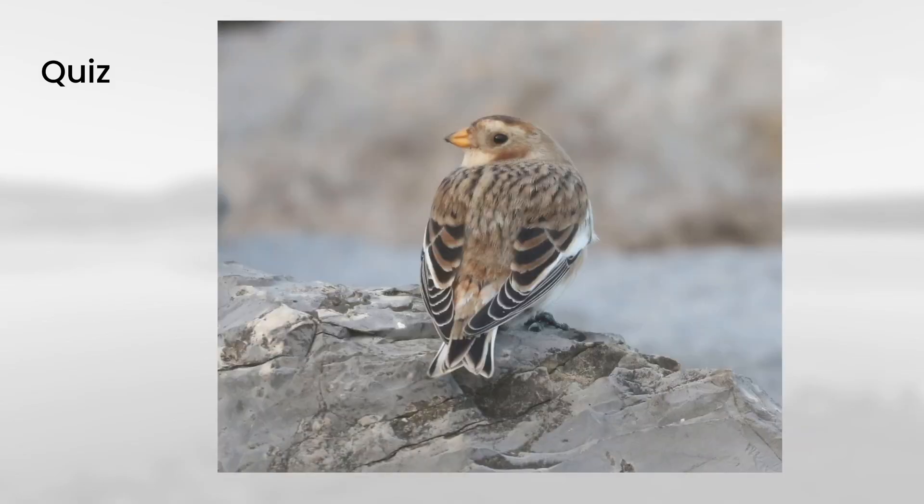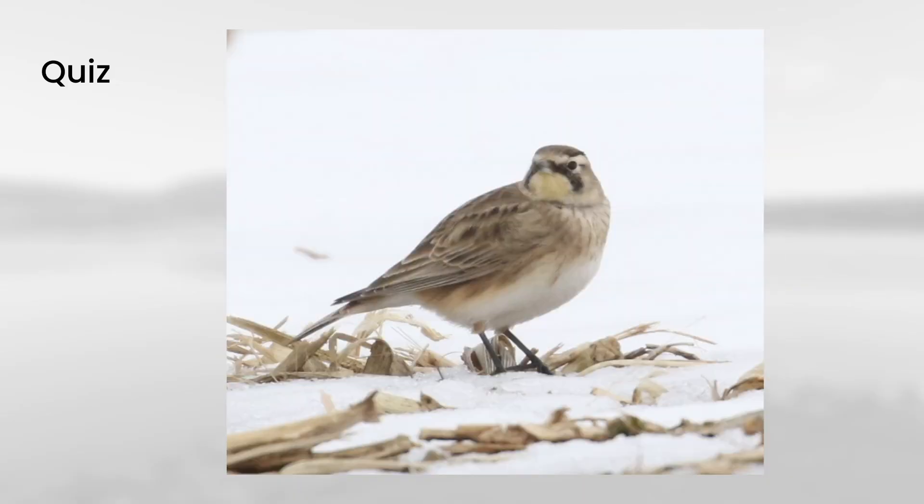Then we have this bird: it's got a yellowish-orange bill, a brown upper side, a big white stripe in the wing, and splashes of brown or cinnamon color in the face — which means this is a snow bunting. Two more photos to go. This one has a light brown upper side, yellow in the throat, and a dark mask, which means this is a horned lark.